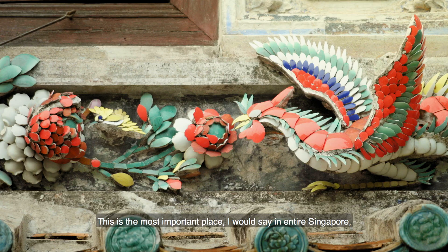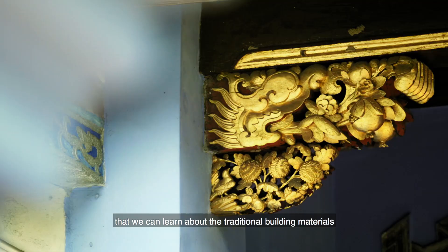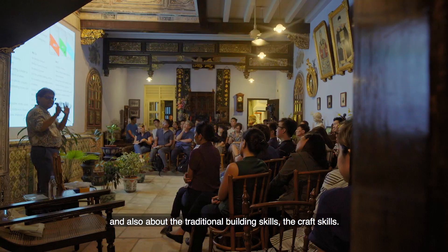This is the most important place, I would say, in entire Singapore, where we can learn about the traditional building materials and also about the traditional building skills, the craft skills, and also learn about the spirit of the place and how people used to live here.